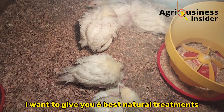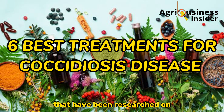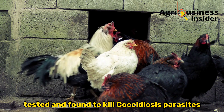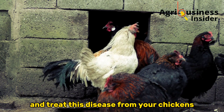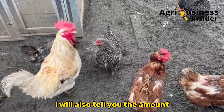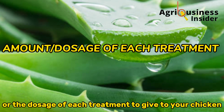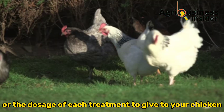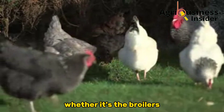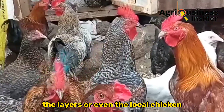In this video I want to give you six best natural treatments that have been researched on, tested, and found to kill Coccidiosis parasites and treat this disease from your chickens. I will also tell you the dosage of each treatment to give to your chicken and how to identify when Coccidiosis attacks your chickens, whether broilers, layers, or local chickens.